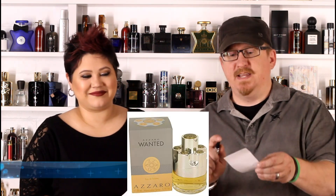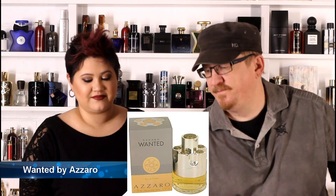Now we're gonna put Supernova up against Azzaro's Wanted — a woody, spicy, green scent. There's a little bit of sweetness of apple in there. Yeah, I think I like this one more — Azzaro Wanted! So Wanted beats Supernova. I like the mesh of all of them — they're green, they're all nice.